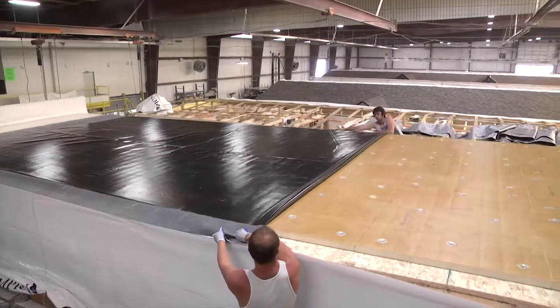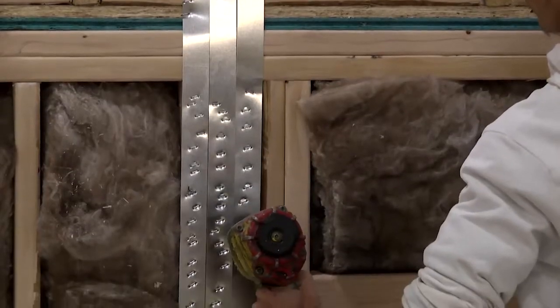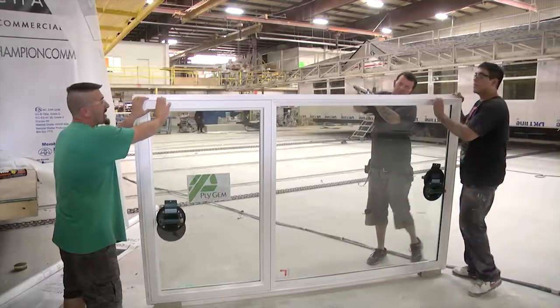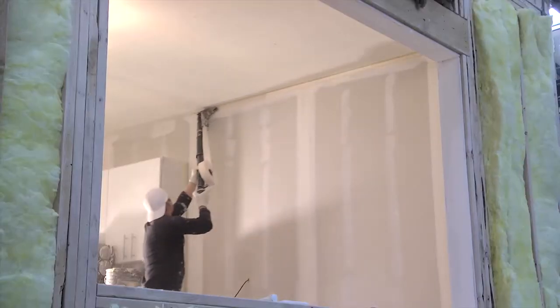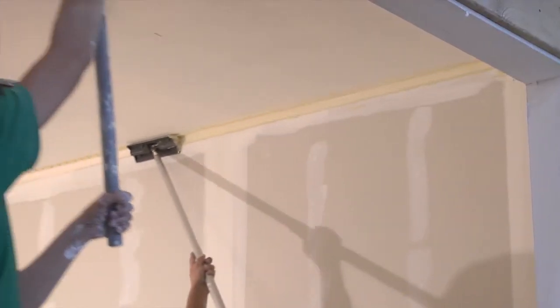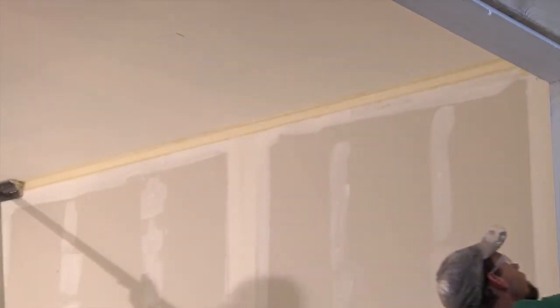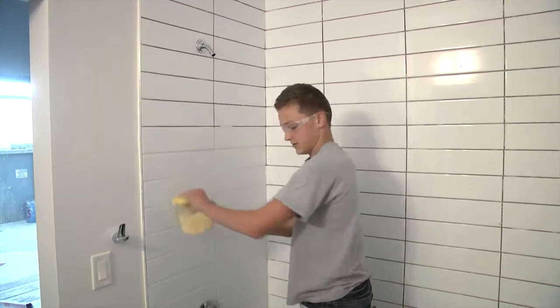Simultaneously, on the outside of the module, exterior teams are installing insulation, structural sheathing, building wrap, windows, and ceiling seams to prevent air infiltration and leaks. Inside the module, teams are finishing and painting drywall, installing cabinetry, and applying trim. In the final stations, fixtures, flooring, and tile are installed.